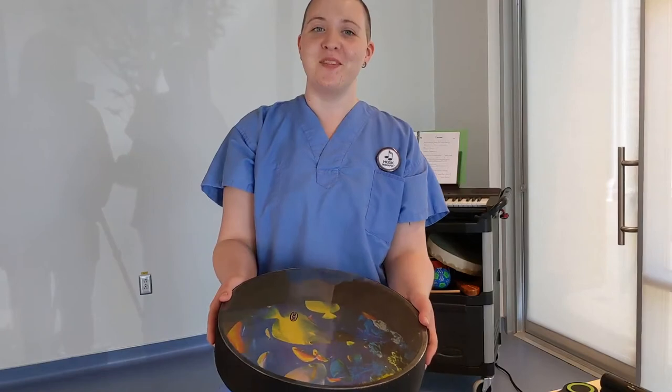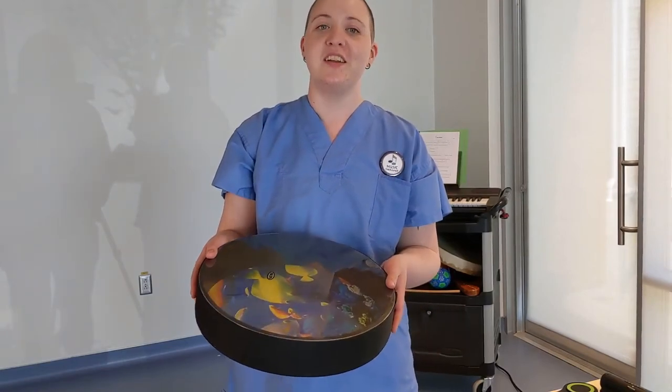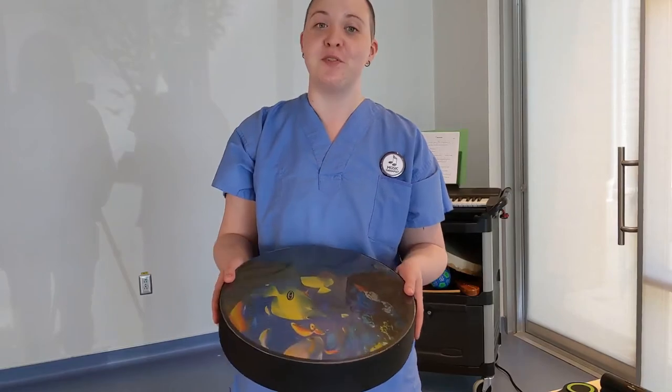This is our ocean drum that simulates the soothing sound of the waves rolling in and out in the ocean. Very helpful for relaxation.